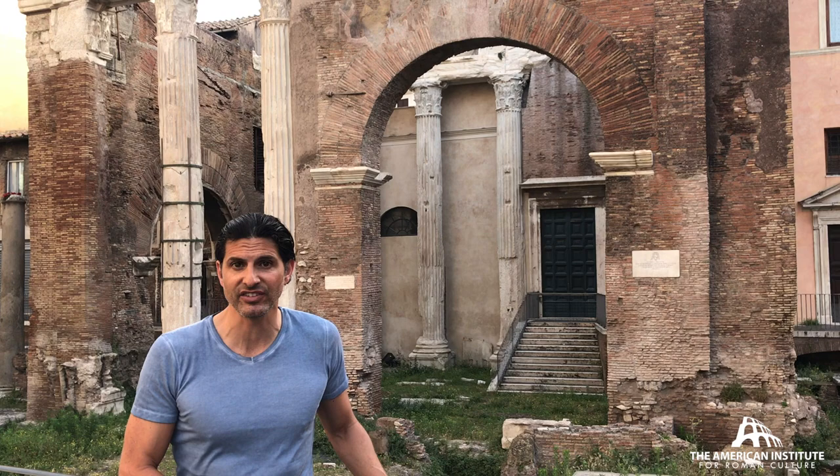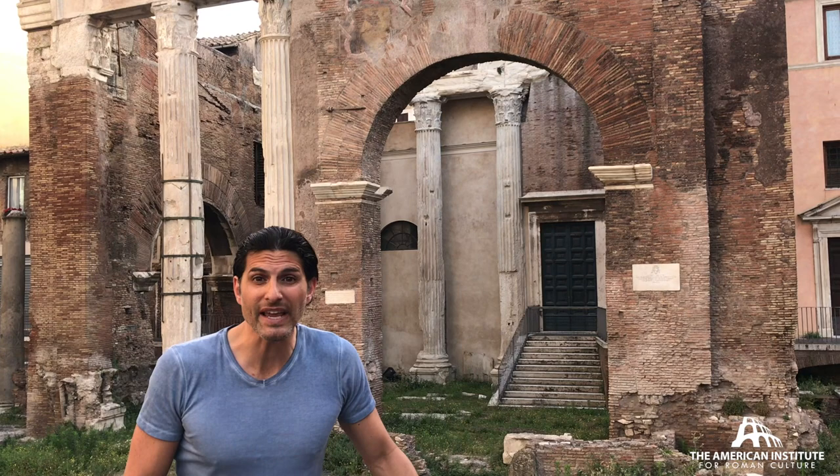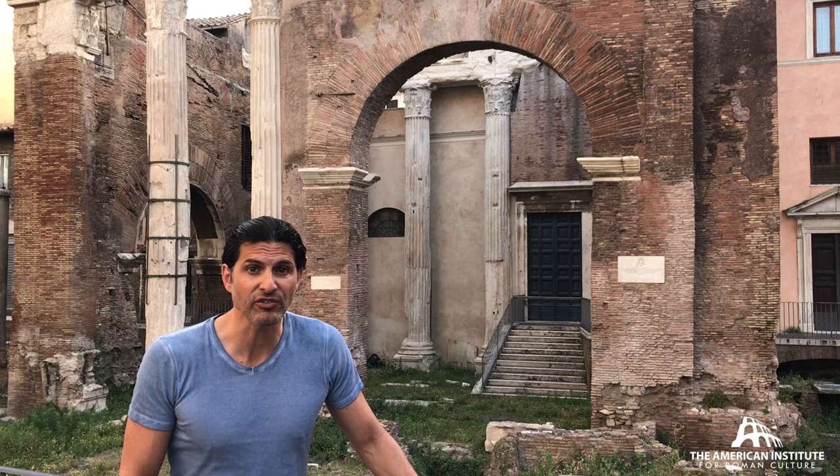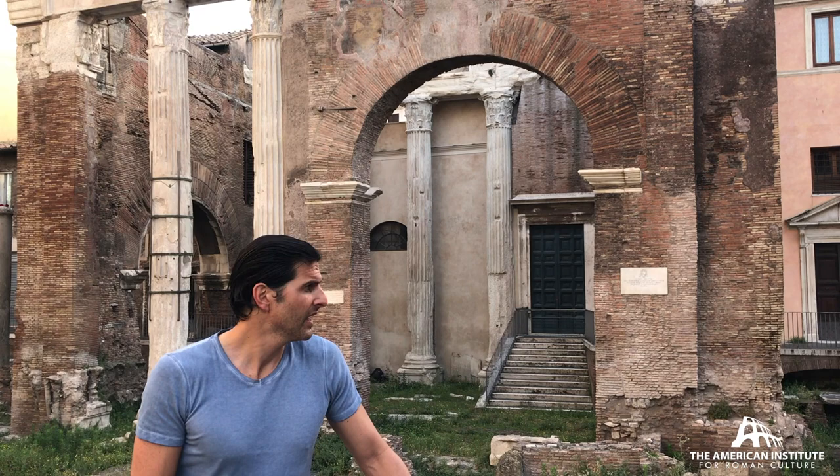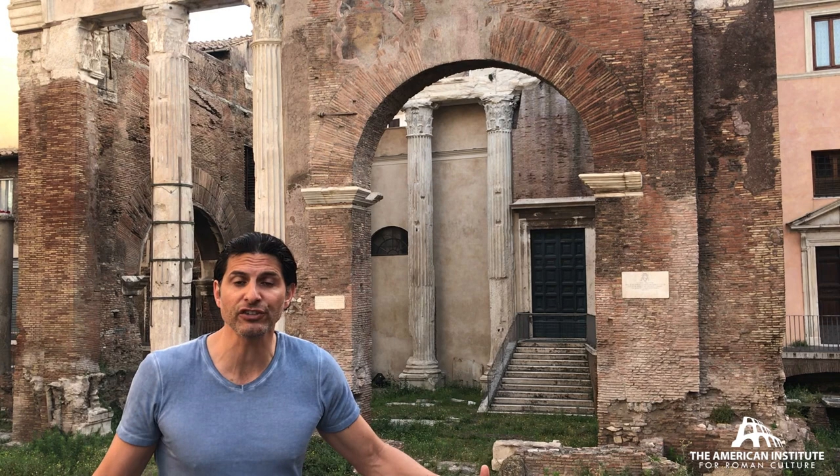It's rebuilt again, as the inscription says, after a fire in the reign of Septimius Severus. And here it stands, 1,700 years old, becoming a fixture in the Jewish ghetto in Renaissance times. It's been recently restored and is located here in what we would call, in antiquity, the Circus Flaminius.